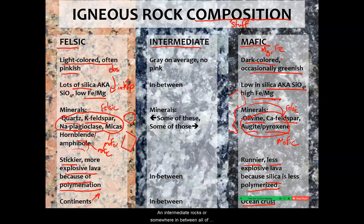Intermediate rocks are somewhere in between on all of these. There are no intermediate minerals — minerals are either felsic or mafic — but intermediate rocks have a combination of both and as a result have in-between properties. These eruptions are still pretty explosive though.